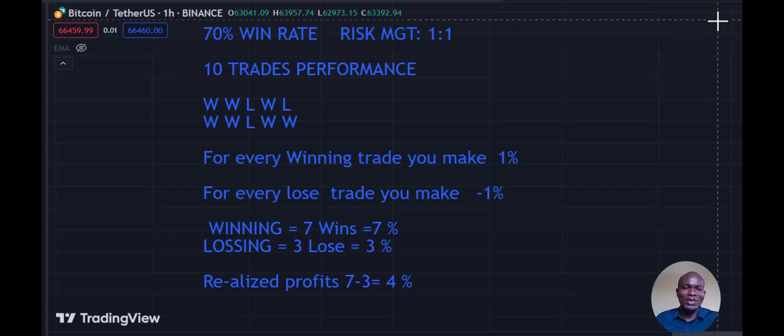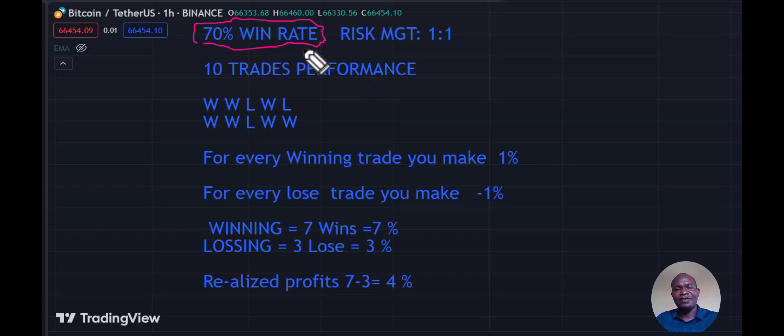The first win rate we're going to consider is 70%. Whether your win rate is 70% or somebody has given you a 70% win rate, what most traders fail to ask is: what is my risk management? The risk management for your win rate is more important than the win rate itself, because it determines how much you're going to take home and how much you are risking.